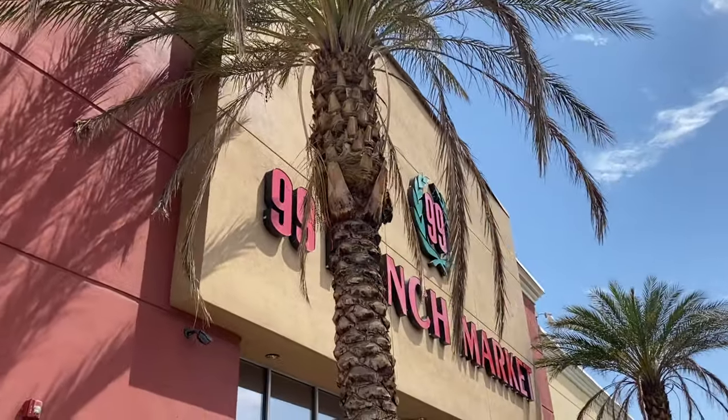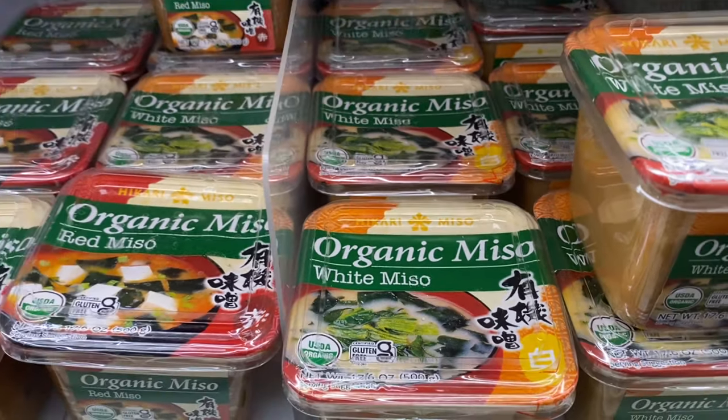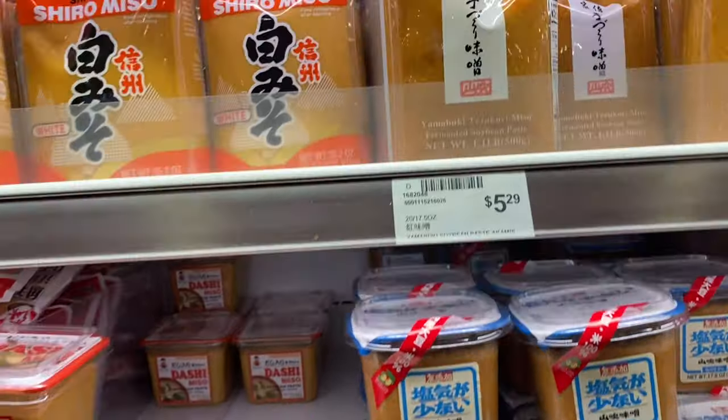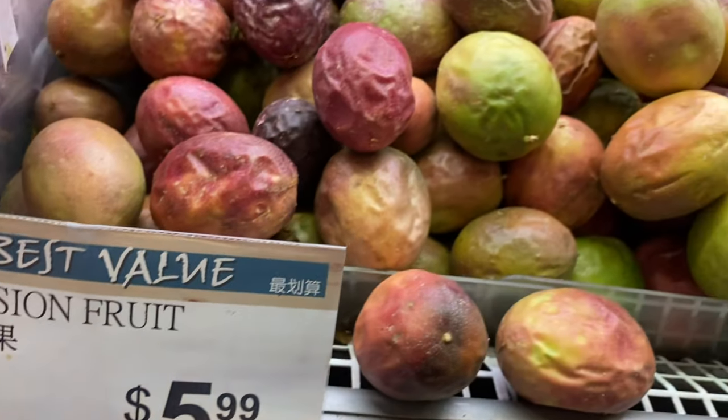We also shop at a store called 99 Ranch, which is an Asian market, and International Marketplace, another Asian market. That's where we found an organic low-sodium miso that we really enjoy. It's definitely worth it to shop around for variety, because if we'd never gone to International Marketplace, we'd never have known they sell sunchokes — Jerusalem artichoke — for the cheapest and freshest price we can find in the city. So International Marketplace is our store for sunchokes in the winter and early spring, and for miso paste. You've got to go to multiple stores if you want a good variety.